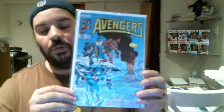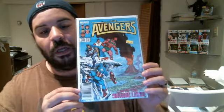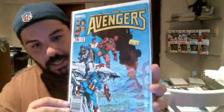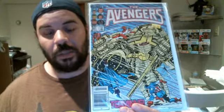First and foremost, for part one of my haul, we have Avengers number 256. This is the book right before the first appearance of Nebula. Look at the price tag — it was $1.50 for this book. And at 80% off I was also able to pick up number 257, which actually is the first appearance of Nebula.